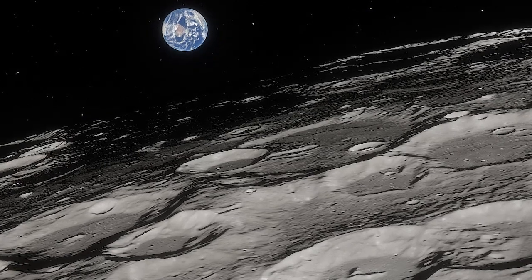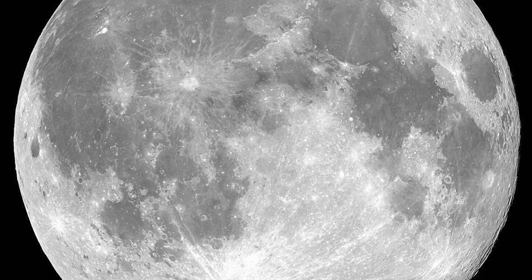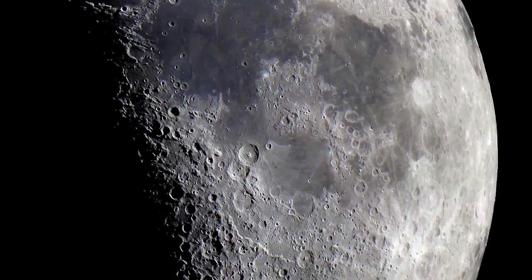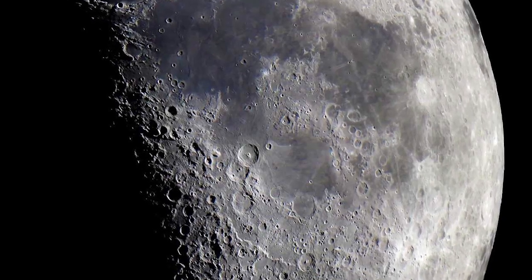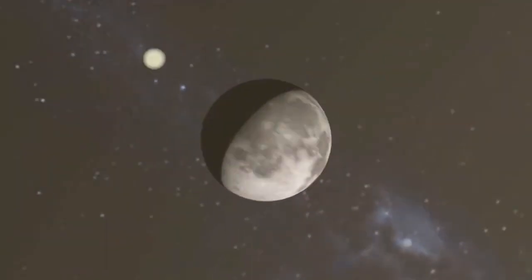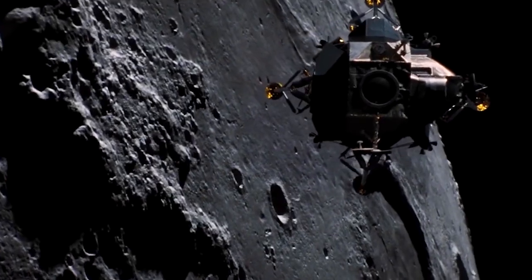The Moon is Earth's only natural satellite, circling the planet at an average distance of roughly 239,000 miles. With a diameter of just under 2,160 miles, the cratered surface of the rocky object is one of the most recognizable objects in the sky.